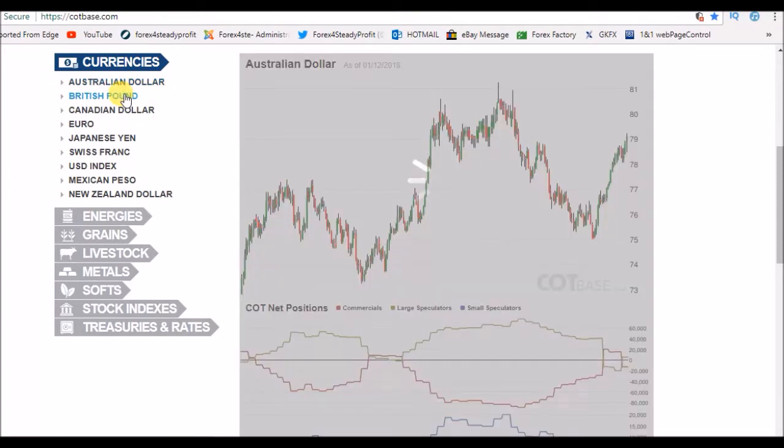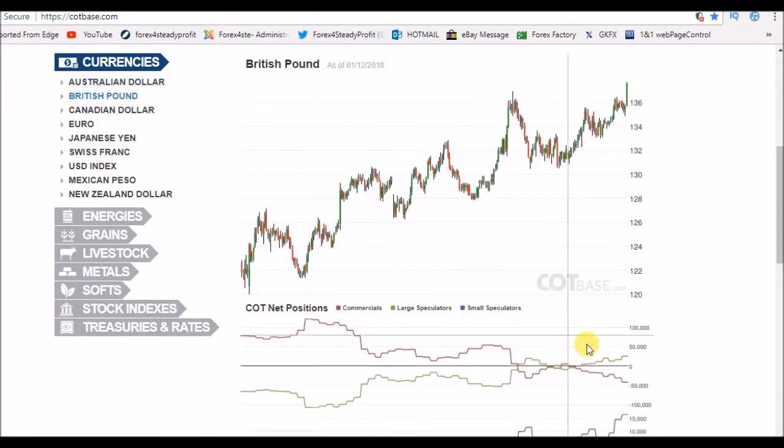On to the British pound now. The British pound commercials, back here, have taken a very short position on the British pound. We've had this large candle up and a little bit more today. So all I can suspect is that that short position will have been greatly increased.